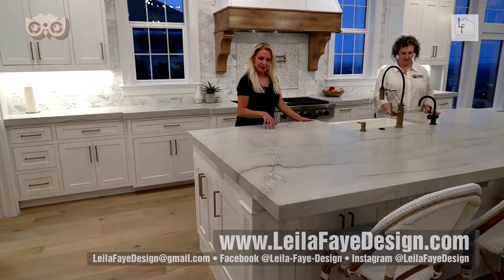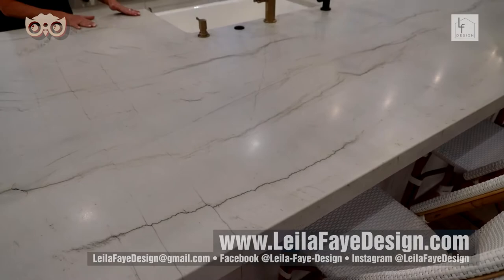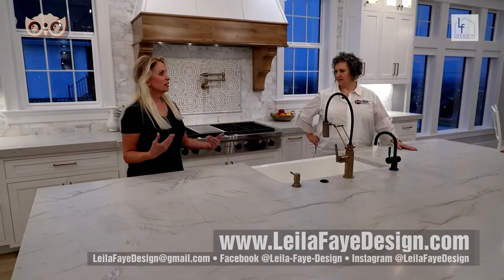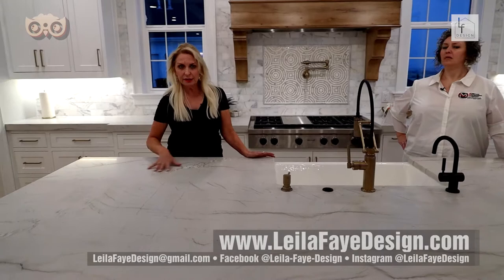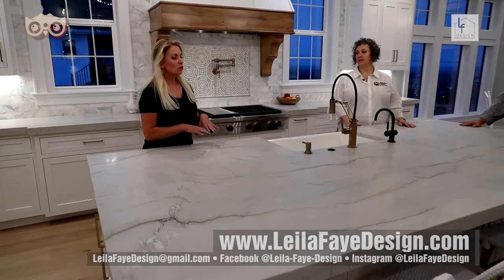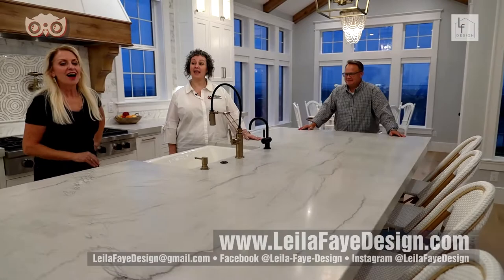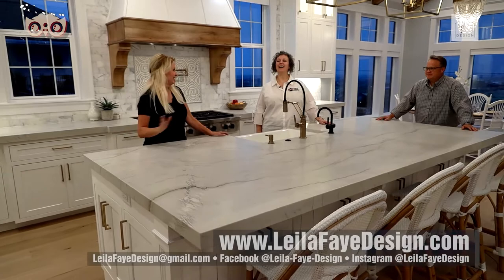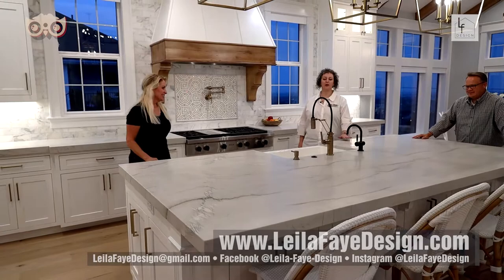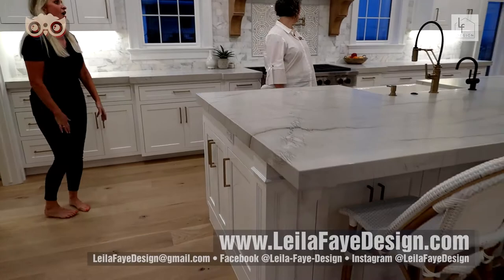The countertop is quartzite — a natural stone that looks like marble with veins and even has gold running through it, yet functions more like granite so you can set hot things on it without worry. It is much more durable than marble. Lila took several trips to personally pick out the slab, and KVO did a beautiful long edge. It's perfectly matched — just gorgeous.